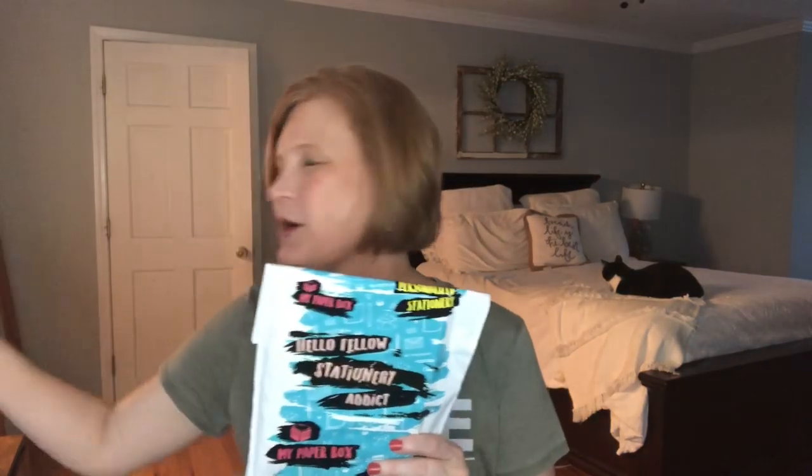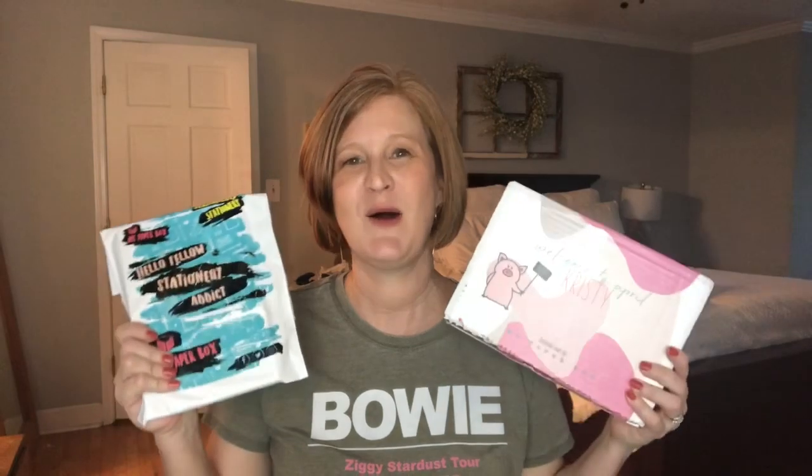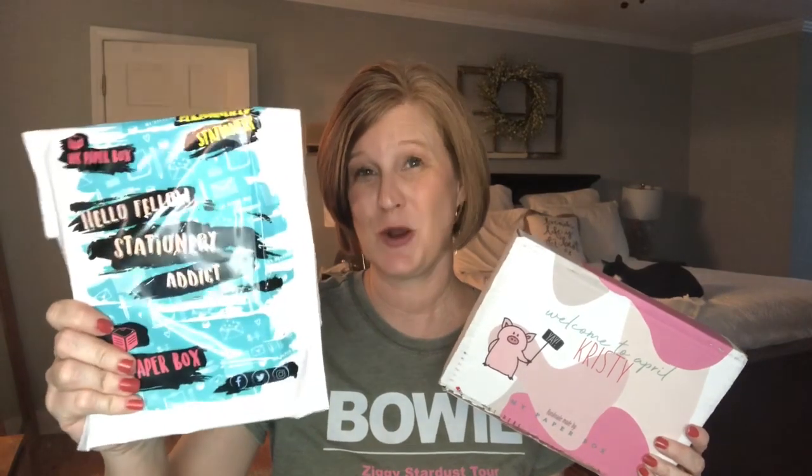The mini subscription is going to give you three personalized notepads for only $10 a month. She always does them in different shapes and sizes, they're very interesting. What I also love about both of these subscriptions is you can get them every other month. So if your budget's a little tight and you want to do a Mother's Day gift or something for a stationery lover, I think this personalized notepad subscription is perfect for that. This is a small business, so if you're looking to support a small business right now, this one would be a great one.